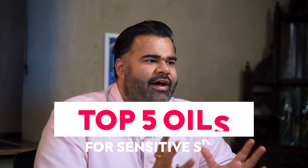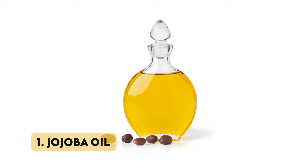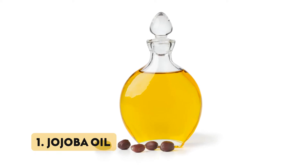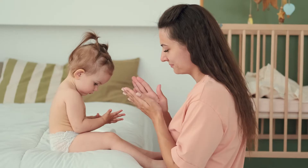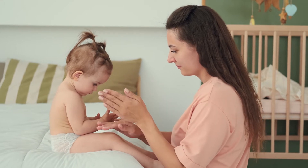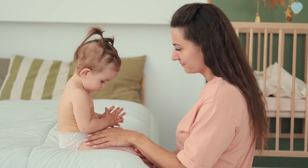So which are the five best carrier oils for sensitive skin? Number one: jojoba. Jojoba replicates the skin's natural sebum and helps prevent transepidermal water loss. It softens and moisturizes the skin and is an excellent choice for anyone with sensitive skin.